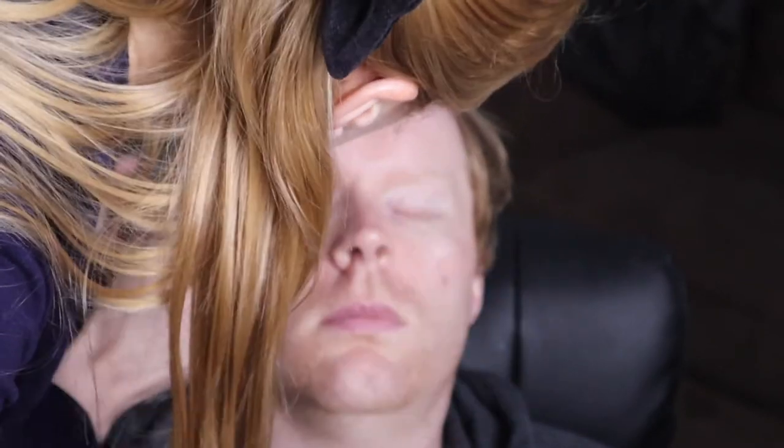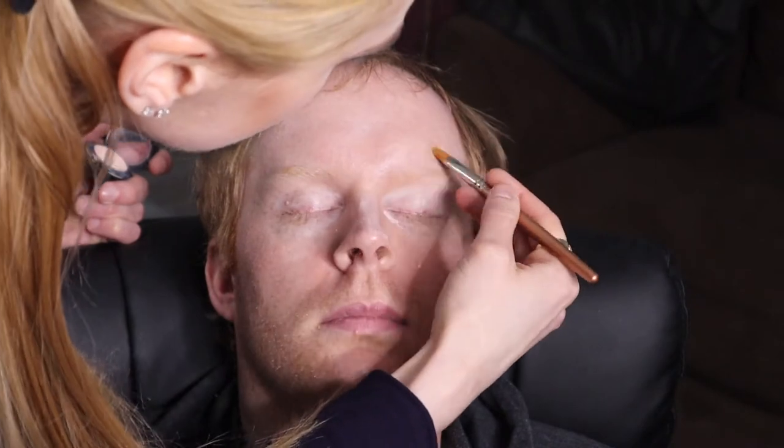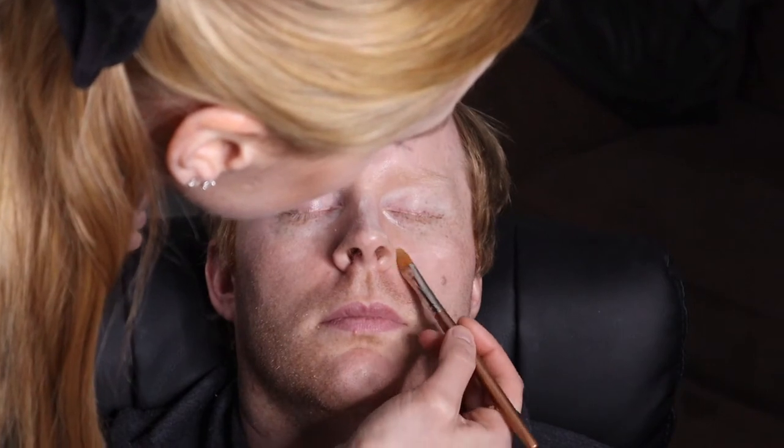You still want the person to look like themselves — you don't want them to look like they're wearing makeup. If there's a little bit of dark circles under the eyes, just make sure you blend it out good.